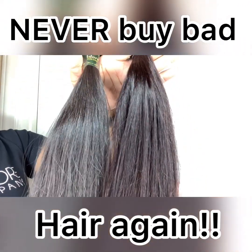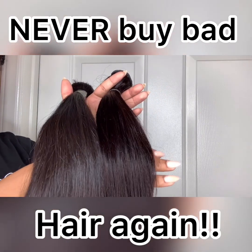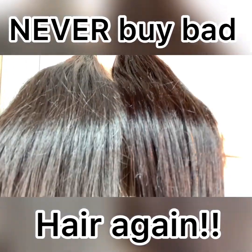Please, ladies, share this with all of your friends. No one wants to spend hundreds and hundreds of dollars on hair that is not 100% virgin hair.